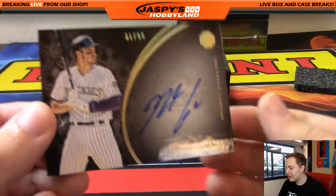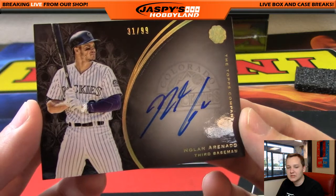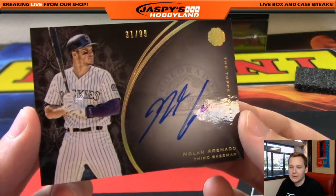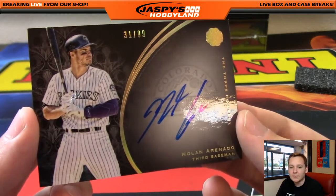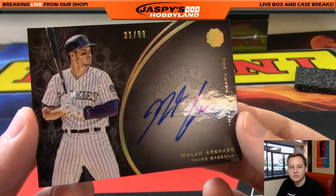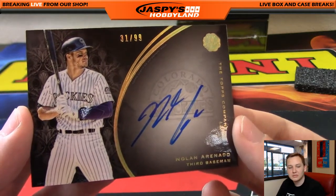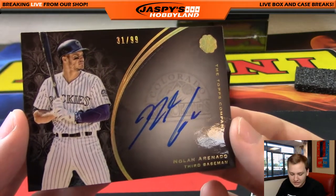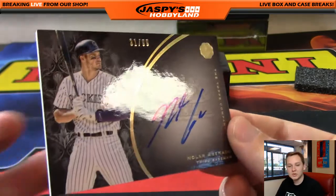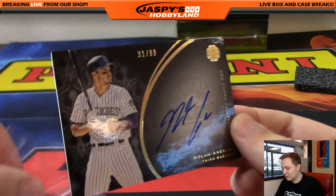We got 31 of 99 — Nolan Arenado autograph for the Rockies. The team or player doesn't really matter, it's just the serial number we go by. Carlos gets that one at number 31. So 27 was Mike Rose on the Kenta Maeda, and this one goes to Carlos A — congrats Carlos.